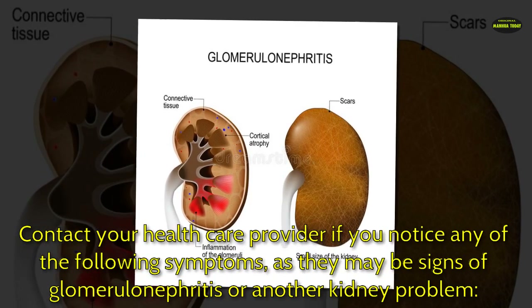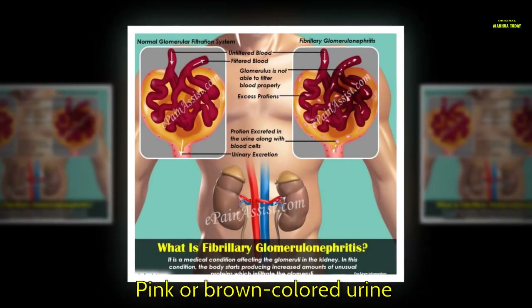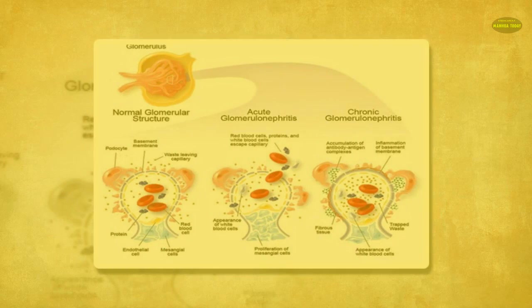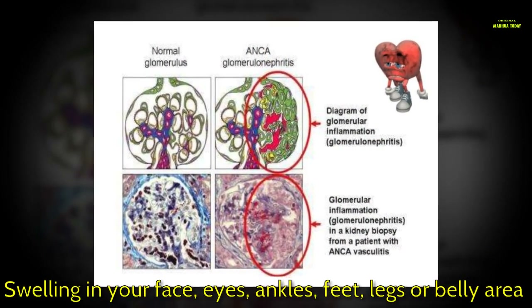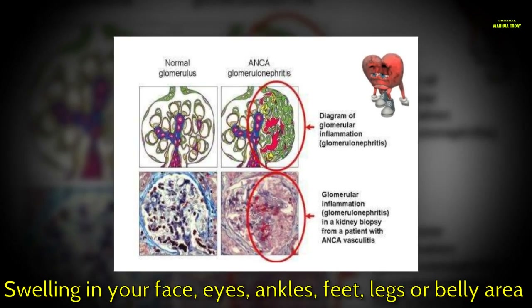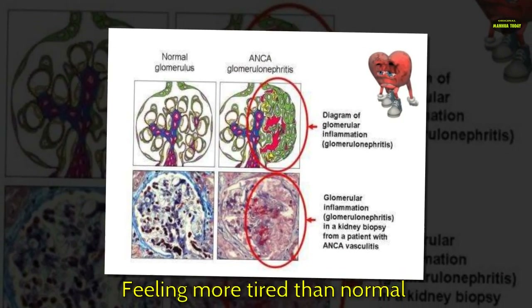Contact your health care provider if you notice any of the following symptoms, as they may be signs of glomerulonephritis or another kidney problem: pink or brown colored urine, foamy or bubbly urine, or swelling in your face, eyes, ankles, feet, legs, or belly area.